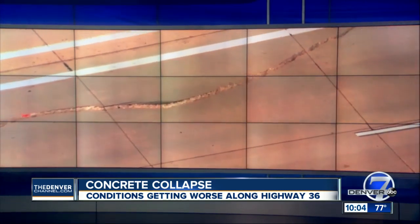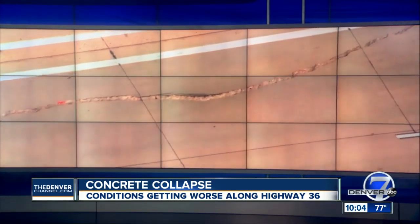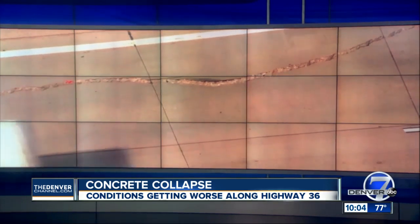The concrete on the eastbound lanes is still collapsing, and now CDOT says that road is so bad they're asking commuters to avoid the area.